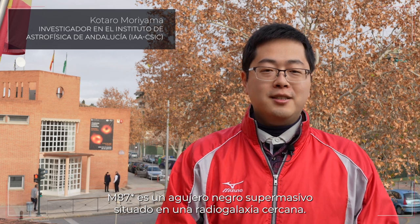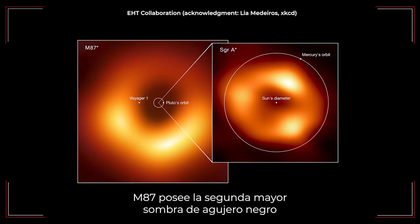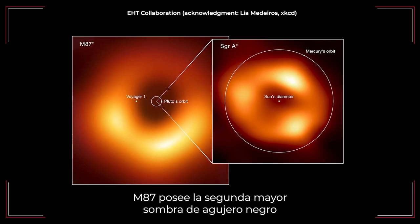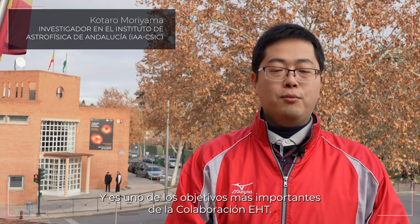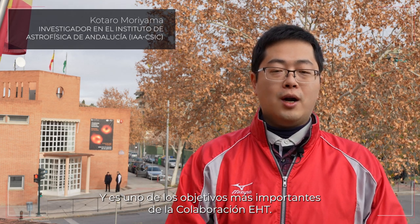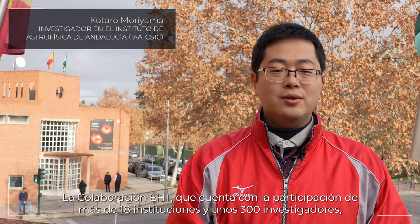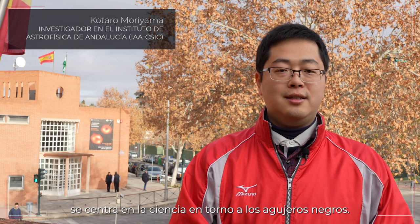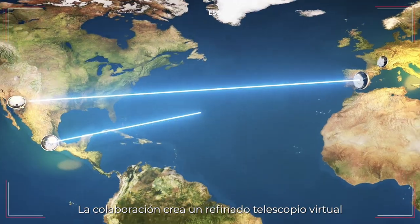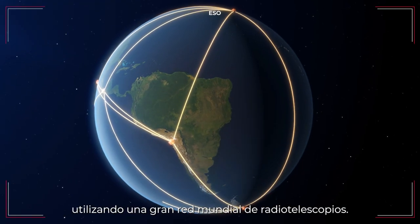M87 is a supermassive black hole in the nearby radio galaxy. M87 has the second largest black hole shadow size among all black hole candidates and is one of the most important targets for the EHT collaboration. The EHT collaboration, involving over 18 institutions and 300 researchers, primarily focuses on the science in the vicinity of the black hole.